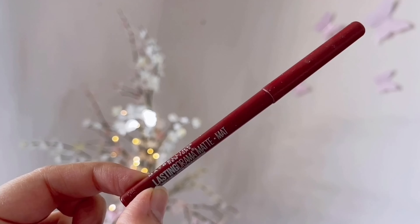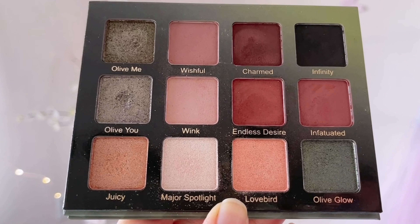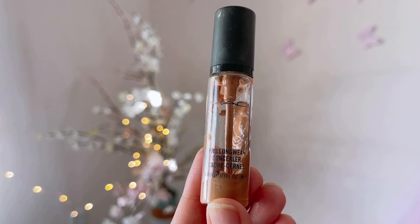I'm taking Charlotte Tilbury Rock and Kohl Kajal Pencil in the shade Nude and tight-lining my lower waterlines. Then I'm taking Maybelline Lasting Drama Matte Eye Pencil in the shade Rusty Terracotta and running this along my lower lash lines, before taking the Endless Desire eyeshadow and packing that color right on top of the Rusty Terracotta pencil to set it, using an angled brush from Zoeva.